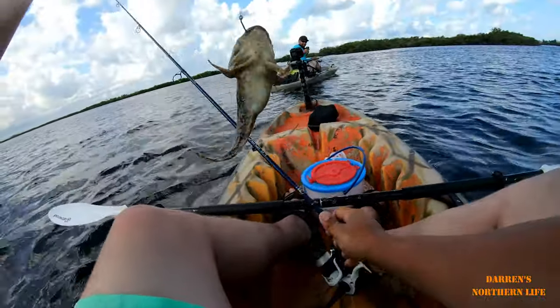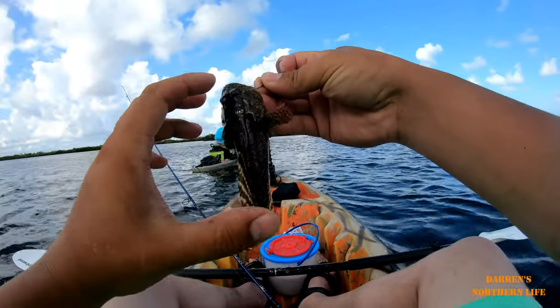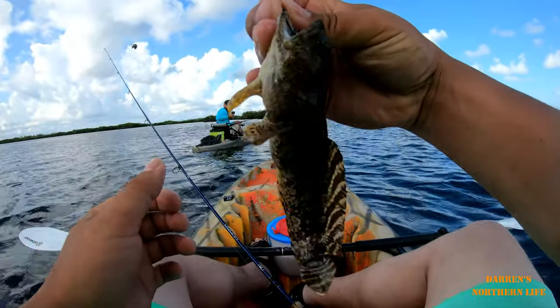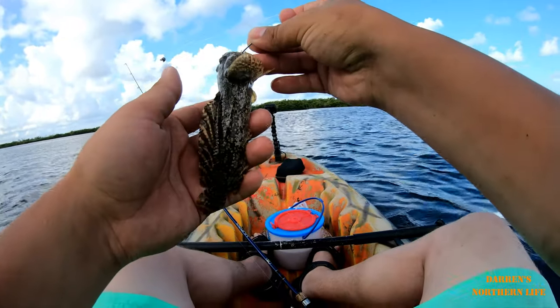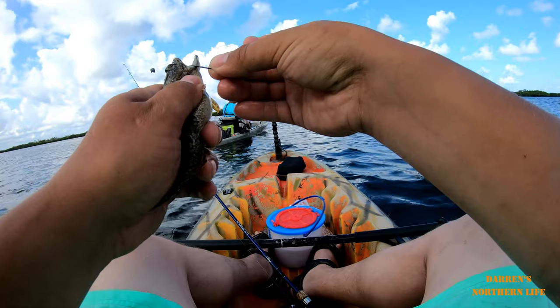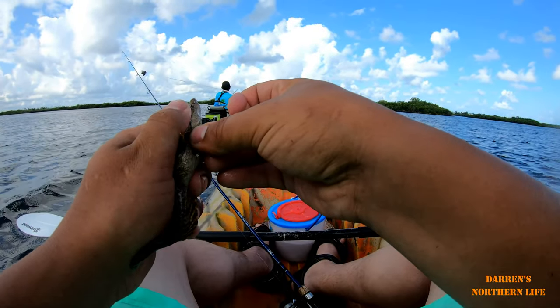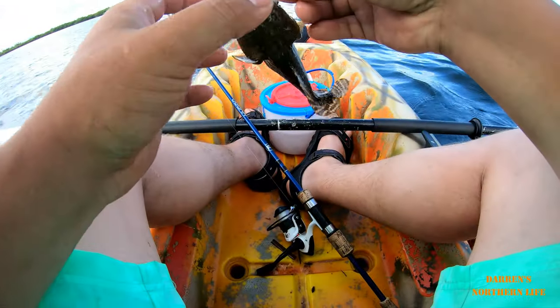Wow, that's definitely a new species for me. Look at that guys, this thing went after a shrimp that was about the same size. Does it have spines anywhere? Oh it does too, wow. I do not want to spine myself.